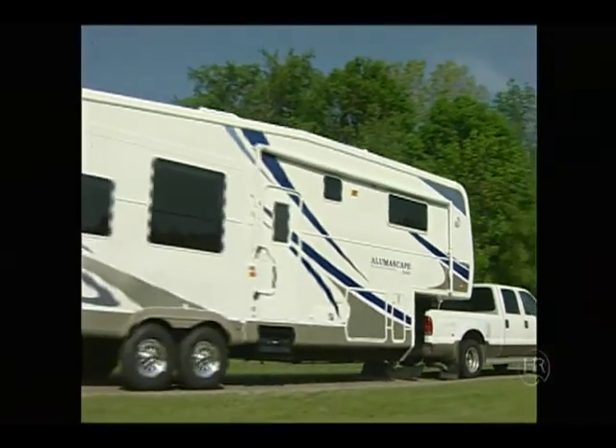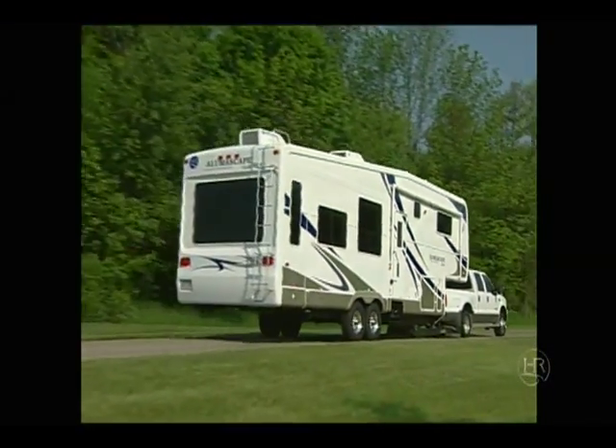The AlumaScape fifth wheel — a well-planned, beautifully designed, and comfortable RV. To find out more about the AlumaScape, visit your nearest Holiday Rambler dealer.